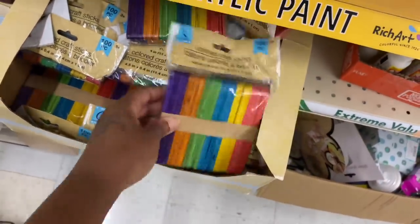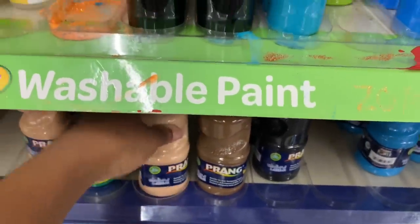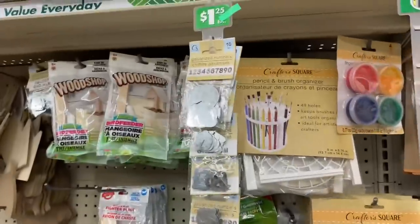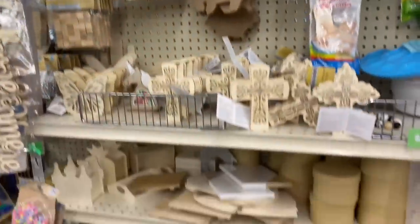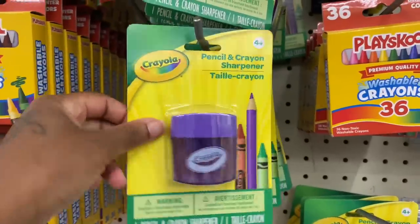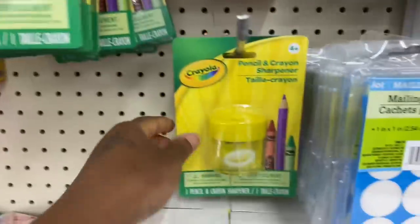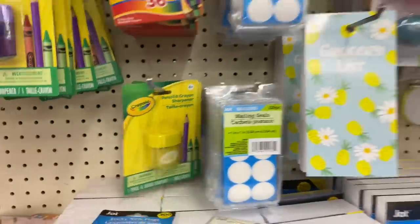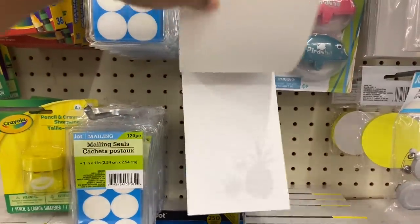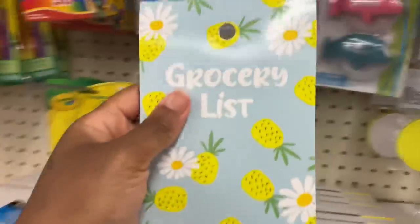Oh, craft sticks! I got this paint right here y'all, but they don't have like the easels or anything. Y'all, I did not know the Dollar Tree had Crayola pencil sharpeners — they got the orange one and the yellow one. Oh they got a grocery list thing, this is cute! I didn't see this — I need to get this, I'm gonna get this y'all.